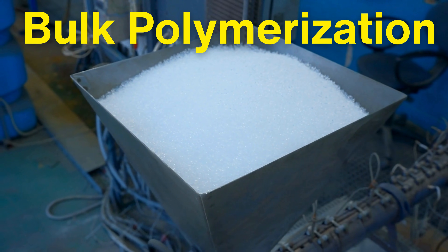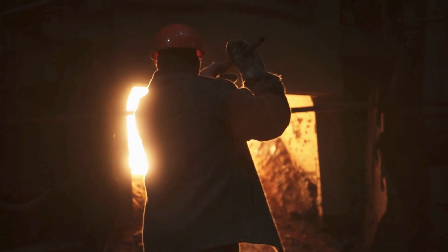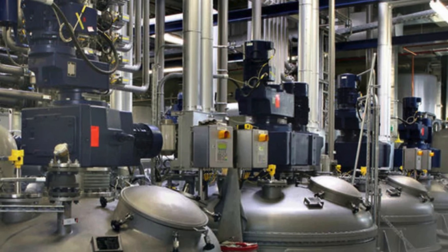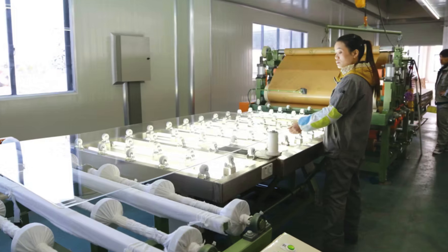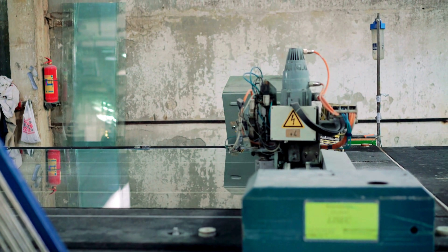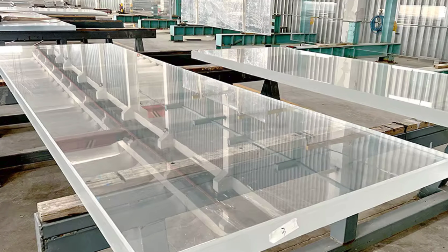In bulk polymerization, MMA is poured into molds, often between two sheets of glass, and then heated or exposed to UV light to initiate the chemical reaction. The heat or light triggers a catalyst that causes the MMA monomers to bond, creating PMMA. This process is used to create large sheets of acrylic glass, which can later be cut and machined into various shapes. Bulk polymerization is highly controlled to ensure a uniform finish, free of bubbles or imperfections that could compromise the strength or clarity of the acrylic.